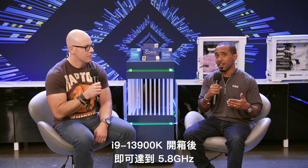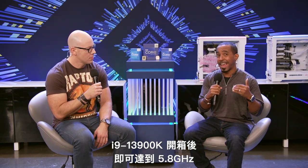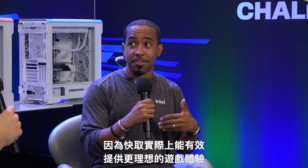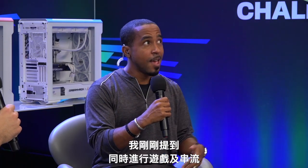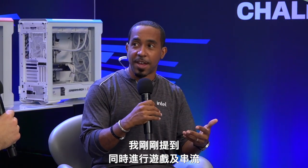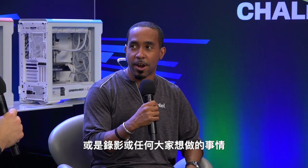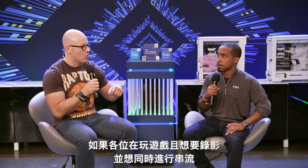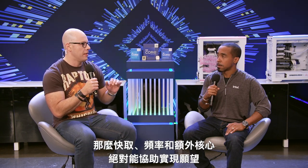These have the fastest cores we've ever put out for client processors. The top-end processor, our i9-13900K, will come out of the box at 5.8 gigahertz, making it the fastest gaming processor in the world. We also added way more cache, because cache actually does a really good job of providing a better gaming experience. If you're playing the game and want to record and stream at the same time, the cache, the frequencies, and the extra cores are definitely the way to go.